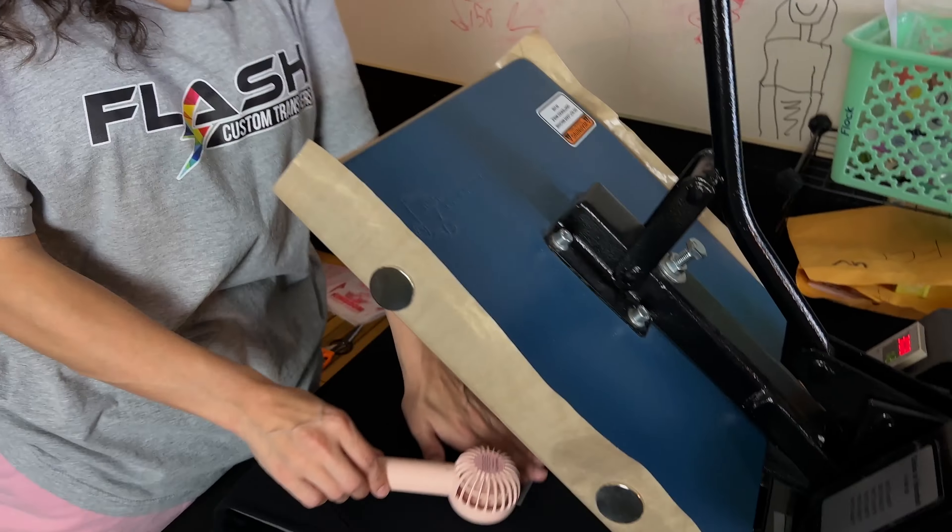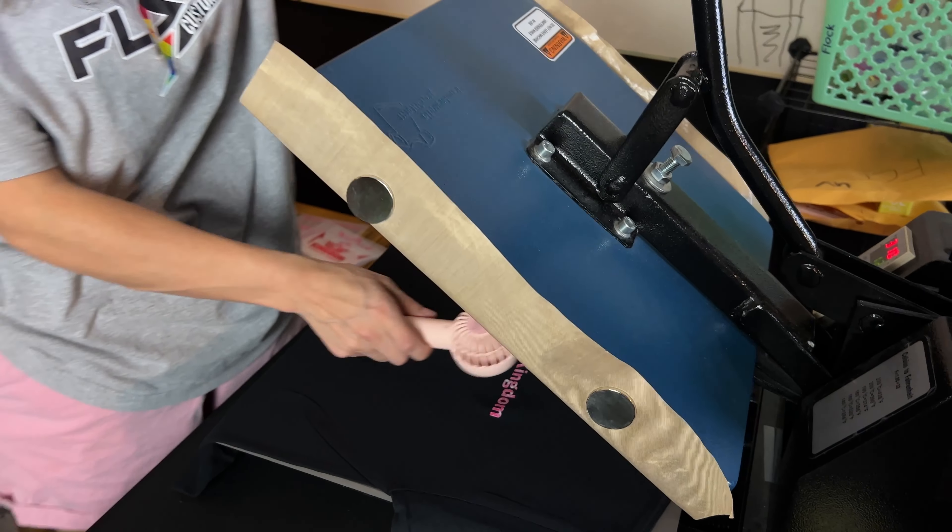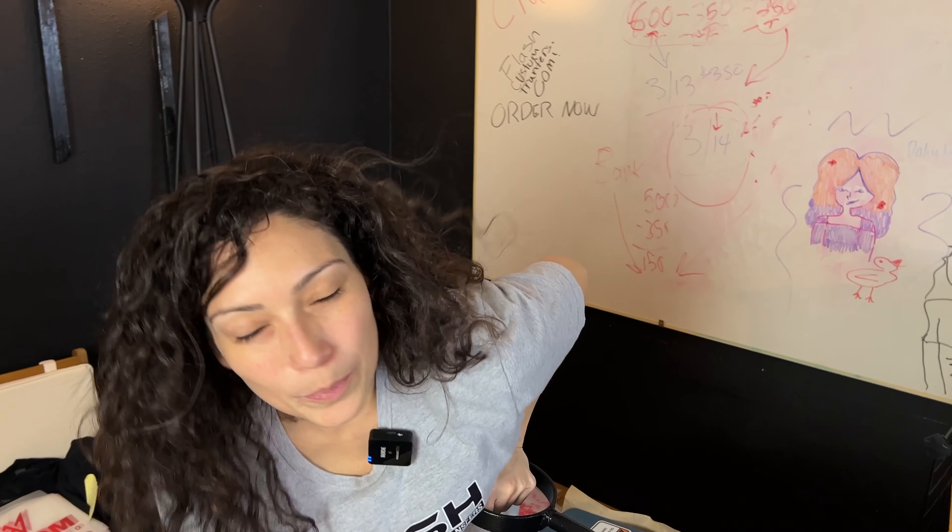We're going to let that peel. We do cool-to-the-touch peel. If you have the right type of press, like at the warehouse, it's a hot peel — it is a hot peel film. But we don't trust it, especially if your press doesn't have the right machinery.